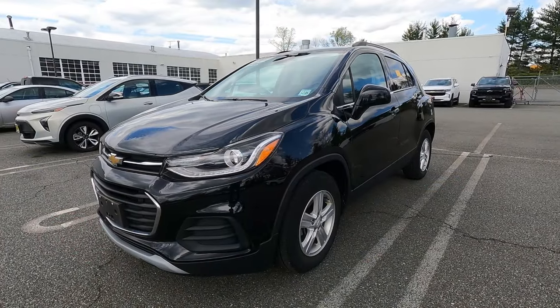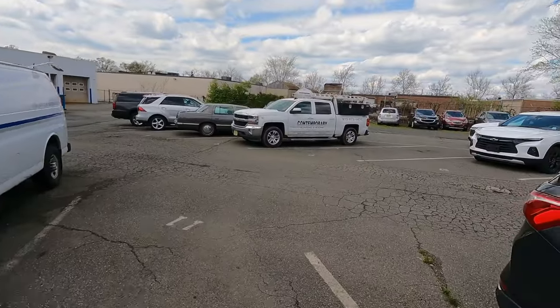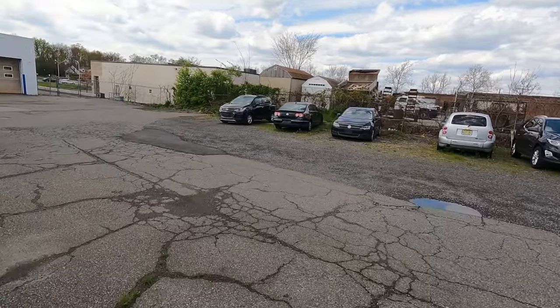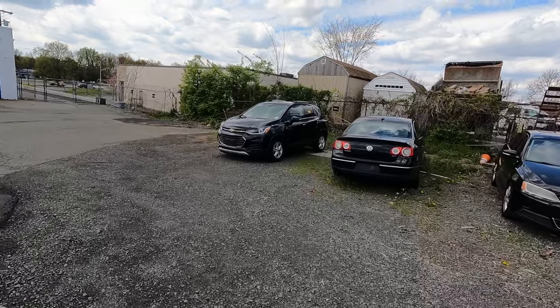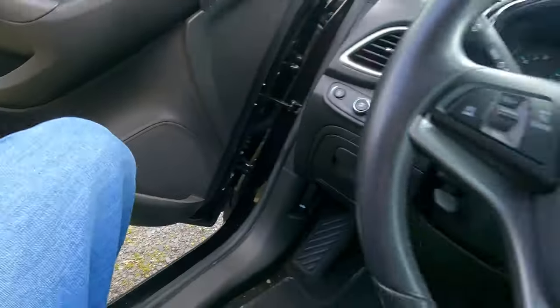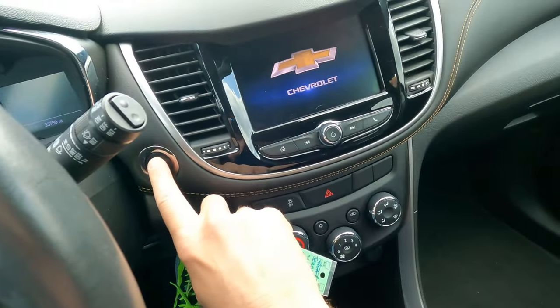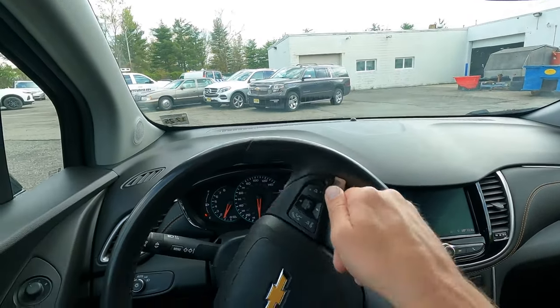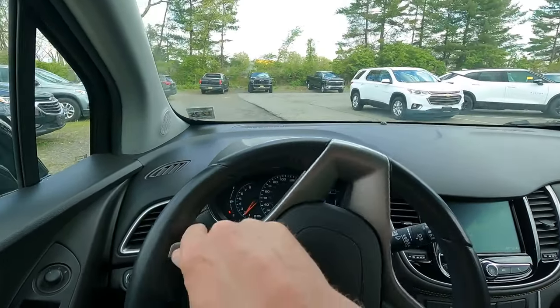The customer is looking for a Chevy Trax, but not the new body style — they want the previous generation Trax. When they pulled in and parked, there happened to be one two cars over from them, which is the one Drew was just marking as a lease return — it just got dropped off literally right now. We're going to buy the car, bring it up front to show them so they can physically see it and sit in it. If they decide they want to buy it, we'd still have to put it through certification, detail, and all that to get it ready. Right now we're in the fact-finding and information-gathering part of the sales process.